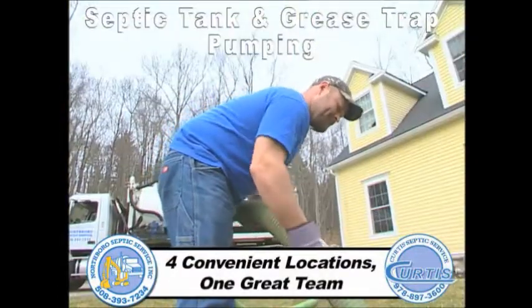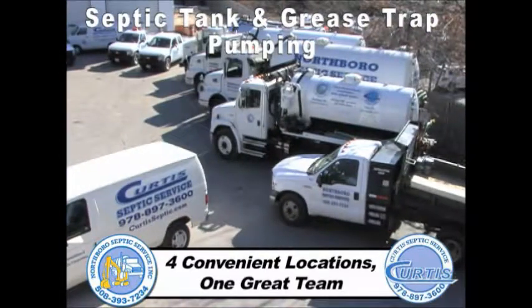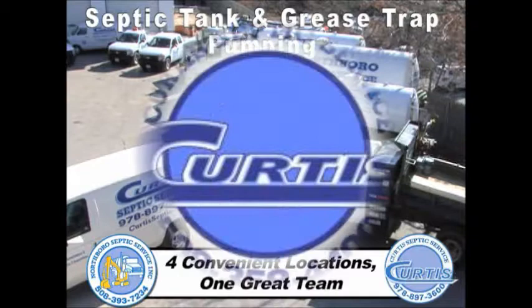Whether pumping a residential property or a large commercial job, our fleets of universal trucks allow us to be very competitive in all markets.